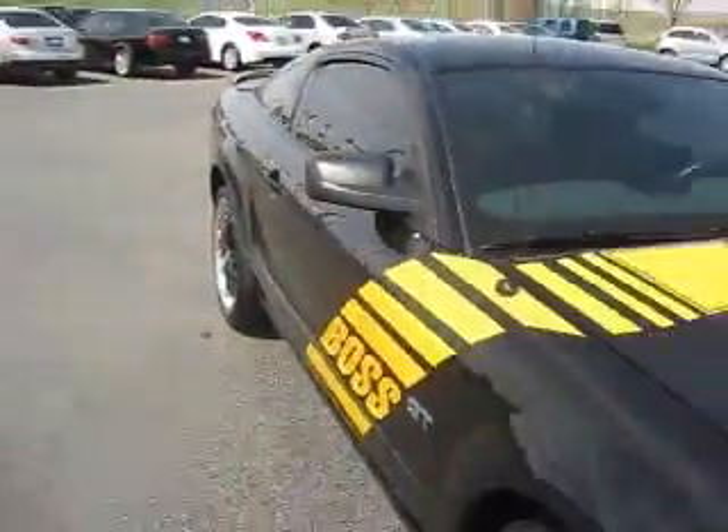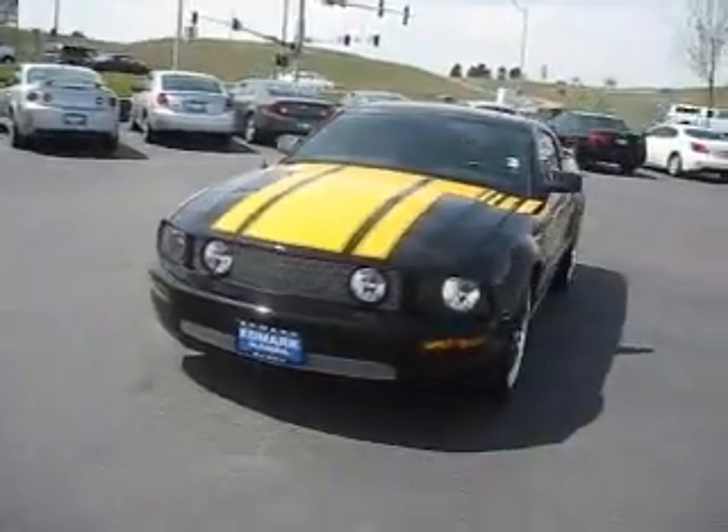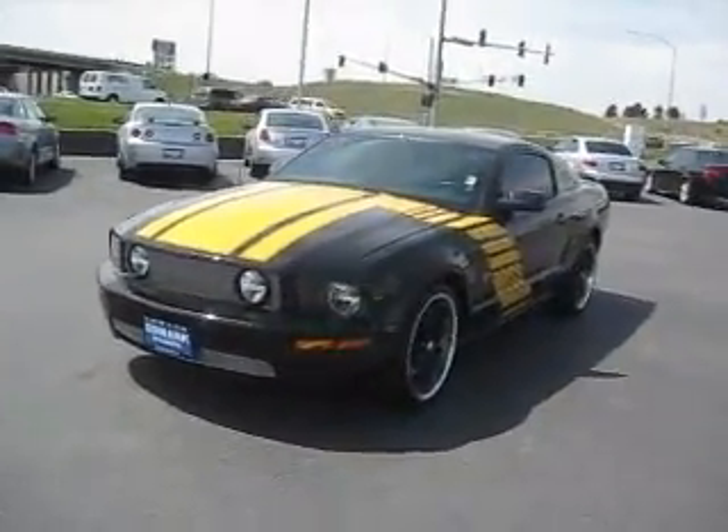You'll simply need to see this Mustang in person to get the full perspective. So come see it at the Edmark Superstore where we get you the best price.